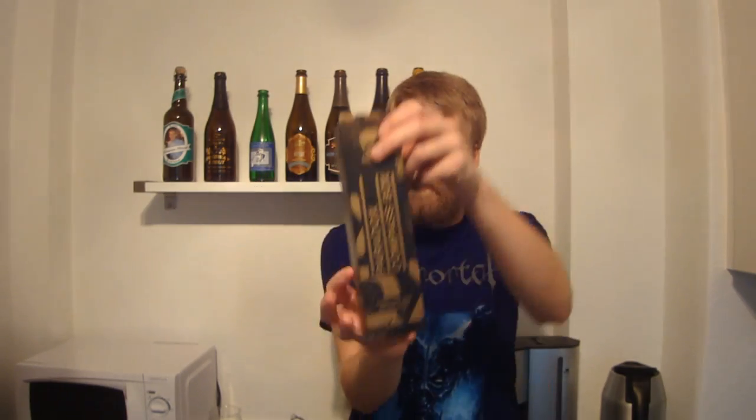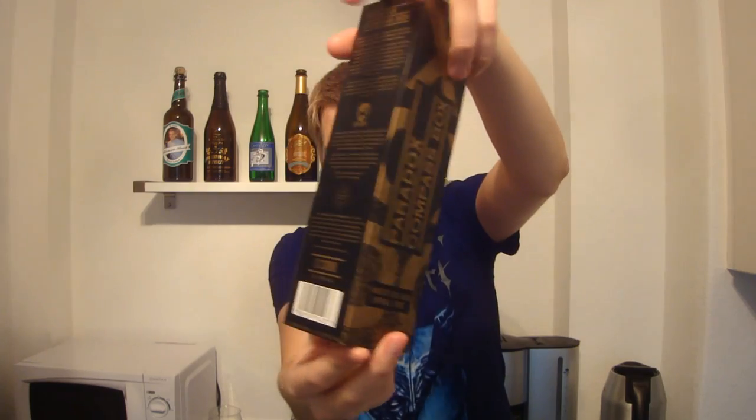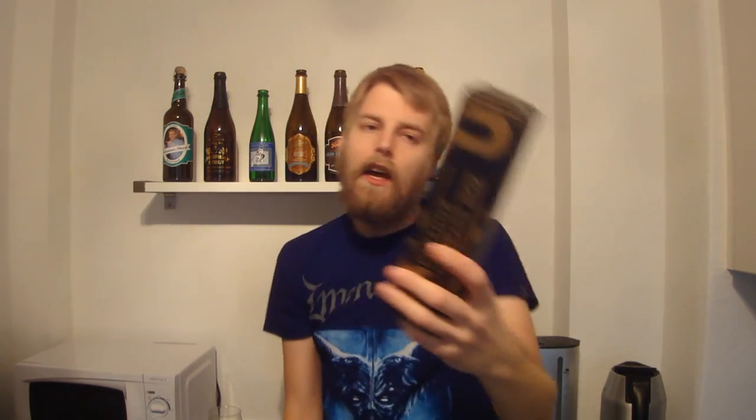So guys, for this rainy day, I thought I'd review a beer that should be a nice pick-me-up. This is a huge beer. This is my favorite type of beer that BrewDog does. This is from BrewDog and this is the BrewDog Paradox Compass Box — in a neat little box here. I love the presentation on that. BrewDog Paradox is my favorite beer by BrewDog. It's a huge imperial stout and they experiment with it, aging it in different spirit barrels, mostly Scotch whiskeys, I believe. This one is the Compass Box.